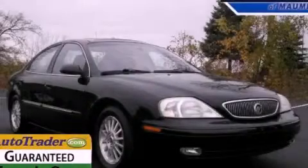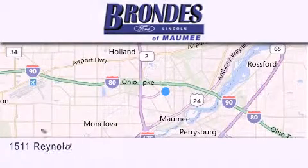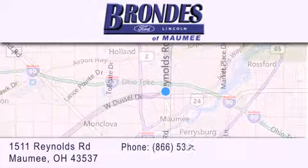Call now to find out how you can own this breathtaking automobile. Brondi's Ford Maumee offers a wide selection of Ford and Lincoln vehicles and is an automotive leader in the area.